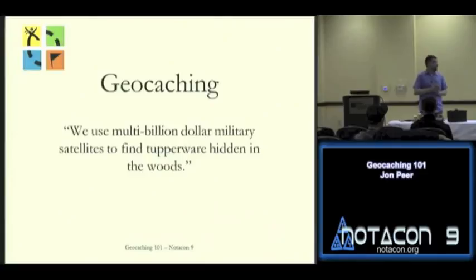Good morning everybody. My name is John Peer and I'm here to talk about geocaching to all ten of you. Has anybody heard of geocaching before? I knew you three or four did because you were here last year.